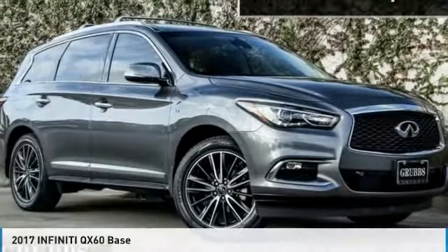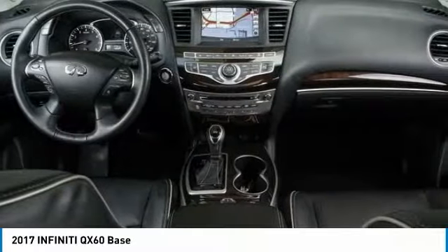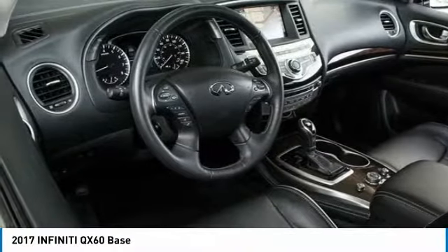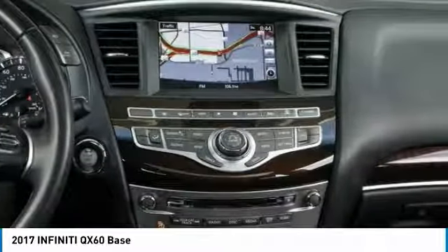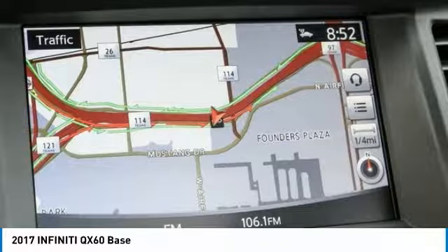Today with the 2017 Infiniti QX60. The Infiniti QX60 is the perfect blend of luxury and practicality. This crossover SUV not only provides ample space for passengers and cargo, but also an interior that screams luxury. In addition, the QX60 offers extremely high levels of safety, all with a sleek new design and is priced below $35,000.